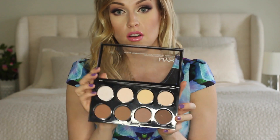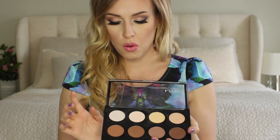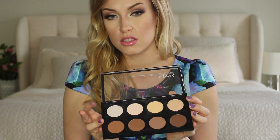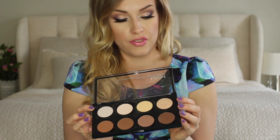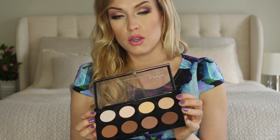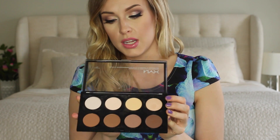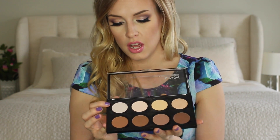My next favorite, which is another palette — the next two are both palettes. This is the NYX Highlight and Contour Pro Palette. It does receive some hit and miss reviews online, and I agree because I love it and hate it at the same time. The things I love about it are the highlight shades. The shimmery highlights are this white one on the end and this peach one. I wish there was an in-between shade because sometimes the white one is too white even on me, and I'm super fair.